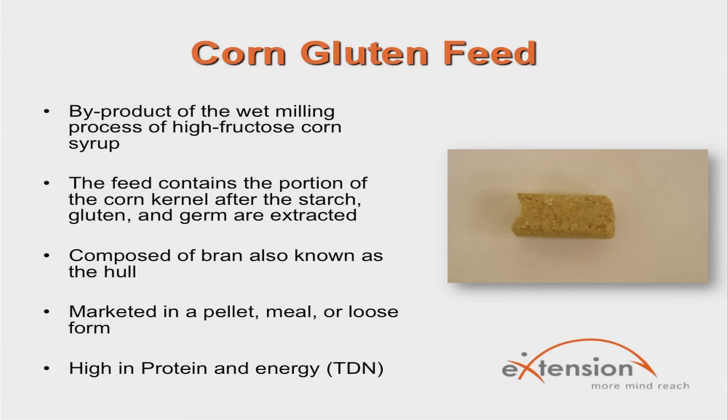Corn gluten feed is a byproduct of the wet milling process which produces high fructose corn syrup used as a sweetener in soft drinks. The feed is made up of the portion of the corn kernel that remains after the starch, gluten, and germ are extracted, primarily composed of bran, also known as the hull. This byproduct is normally marketed as a pellet, meal, or loose form. It is an economical protein and TDN supplement, but is low in calcium, so calcium needs to be supplemented in the diet when corn gluten feed is fed.